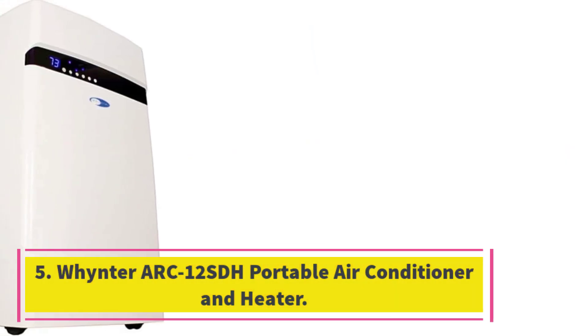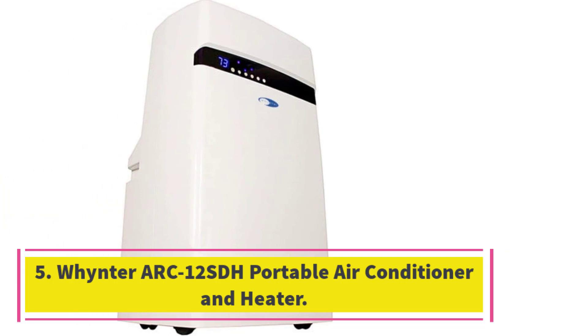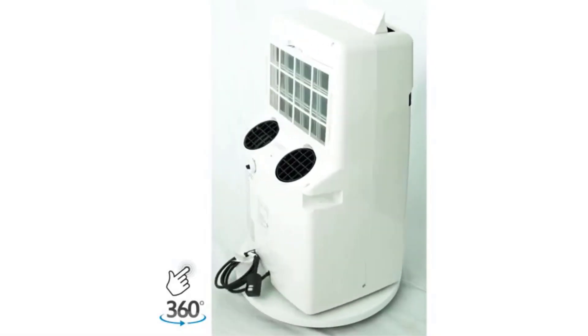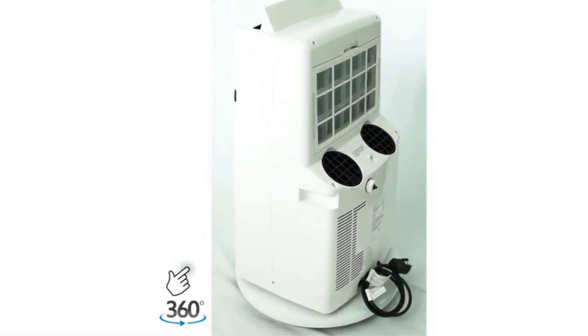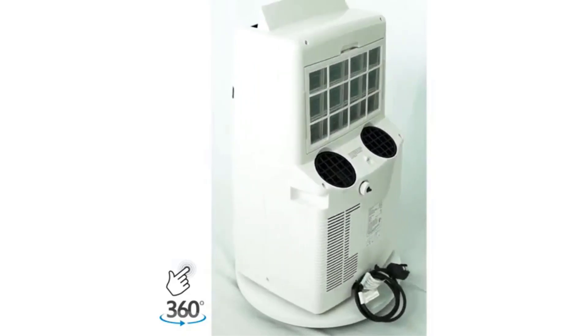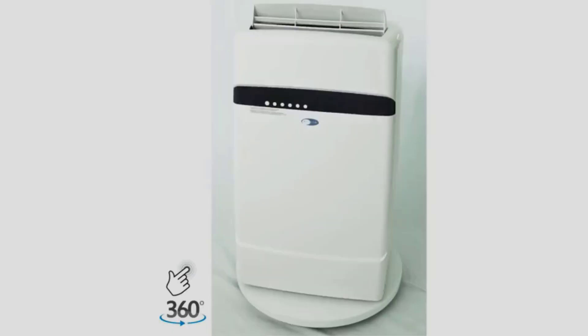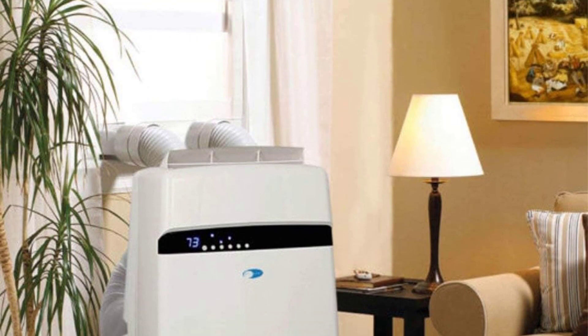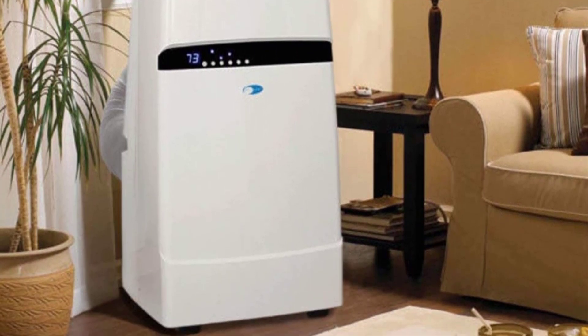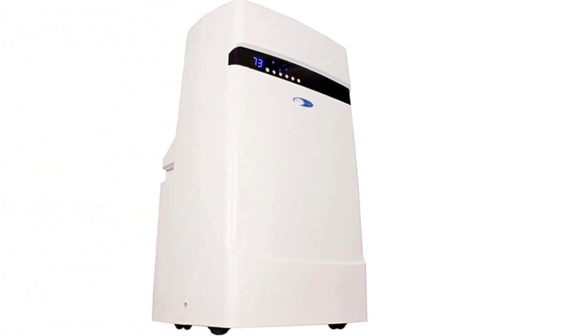Number 5: WinterArc 12SDH Portable Air Conditioner and Heater. This all-in-one cooler, dehumidifier, fan, and heater will get you through the year with its multifunctionality. Winter claims this unit can cool up to 400 square feet and dehumidify up to 96 pints over 24 hours. The two-hose operation helps it cool a room faster than single-hose portable ACs, and the front-facing readout allows you to monitor the temperature with ease. You can program it for up to a 24-hour period. It does consume more energy than competing portable ACs, but that's the trade-off for its versatility and exceptional cooling power.